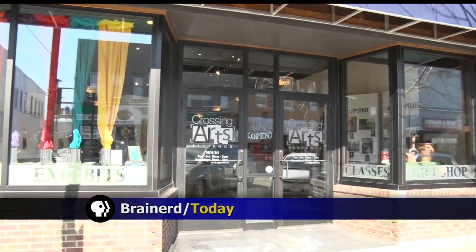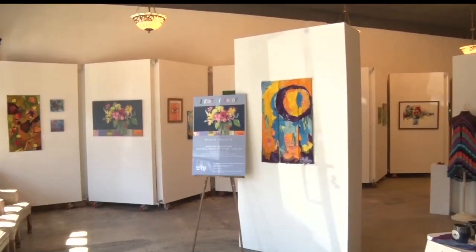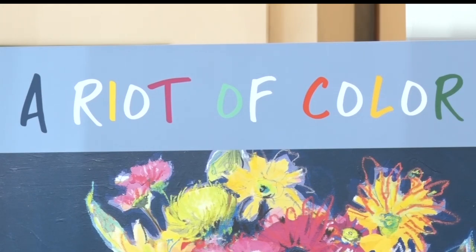When the thrill of the holidays is over and we're waiting for the snow to melt on the ground, it feels like everyone could use a little bit of sunshine to get them through the day. That's the bright idea that led the Crossing Arts Alliance to display their new exhibit, A Riot of Color.